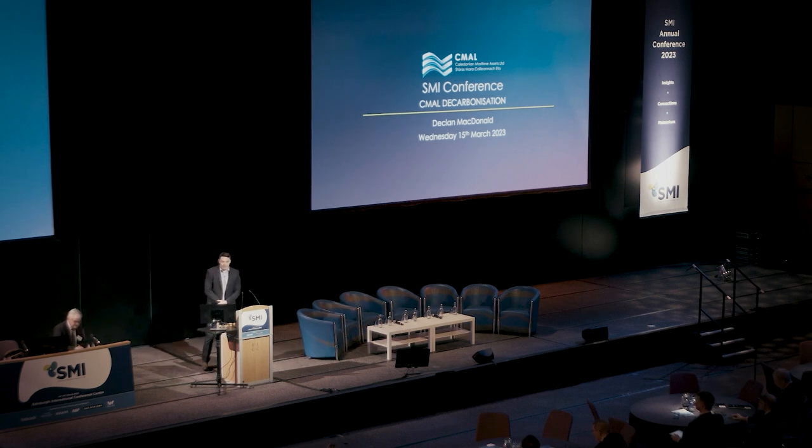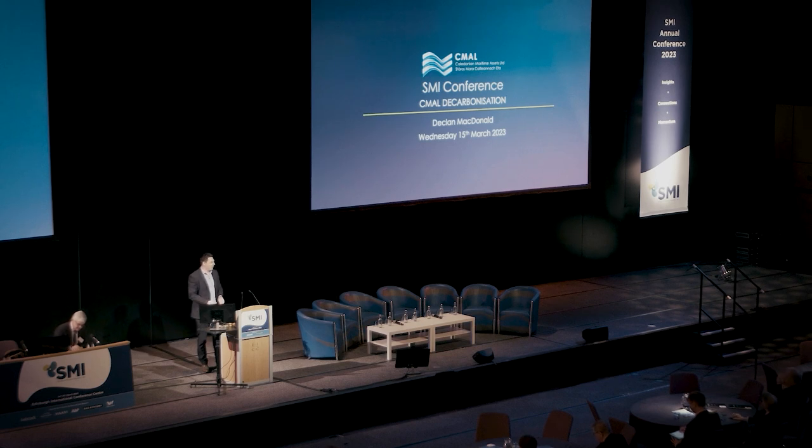Thank you very much, and welcome everybody. My name is Declan MacDonald. I'm a technical superintendent with CMAL, or Caledonian Maritime Assets Limited. Unfortunately Kevin couldn't be here for personal reasons, so I'm stepping in today. If anyone was wanting to speak to him or had any questions, please come and speak to me at the end, and I'll try my best to answer them or put you in contact with Kevin.